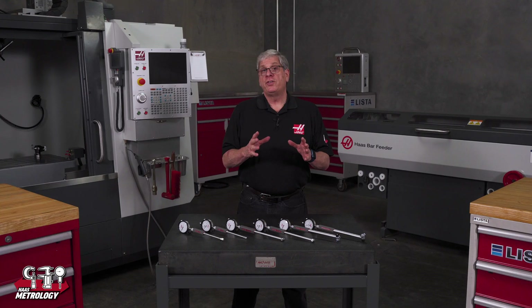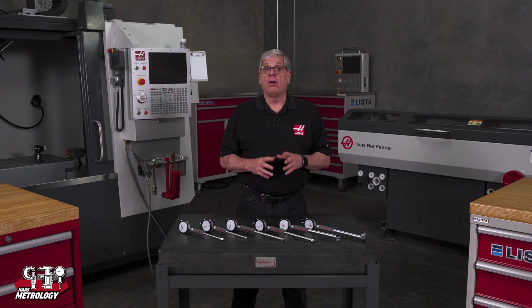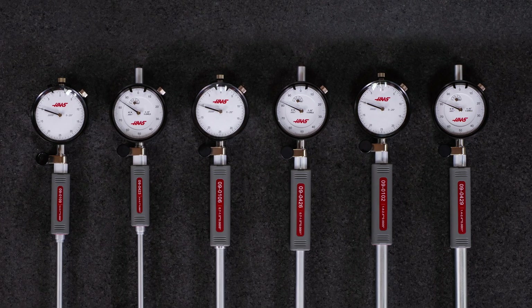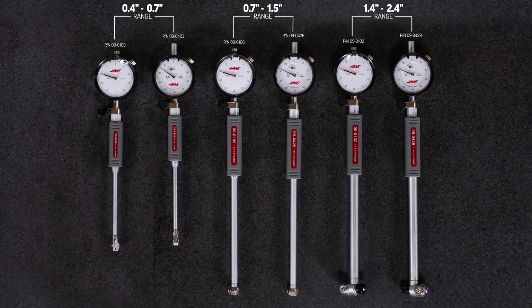On the inch side, we offer gauges in 5 tenth graduations or 1 tenth graduations. As with the metric versions, each are available in three ranges: 0.4 inches to 0.7 inches, 0.7 inches to 1.5 inches, and 1.4 inches to 2.4 inches. The 0.4 inch to 0.7 inch gauges can measure holes up to 4 inches deep, while the others can measure holes to 6 inches deep.